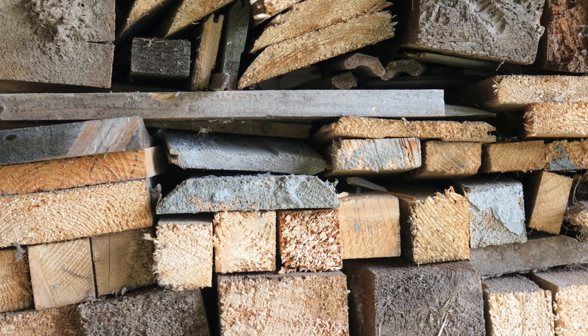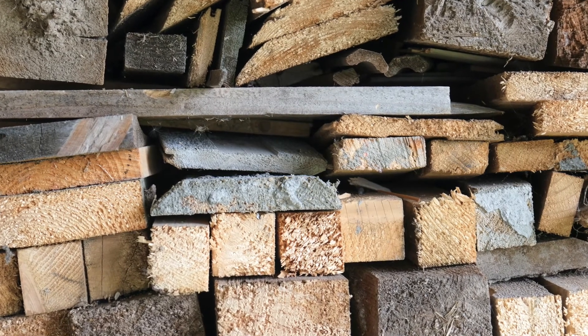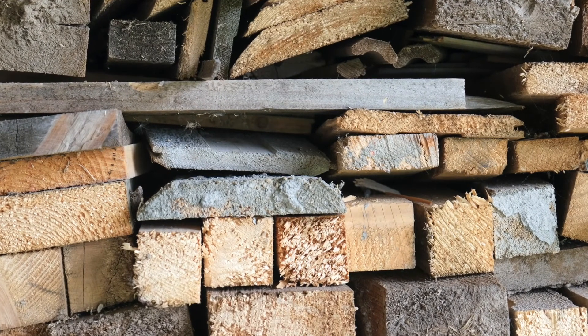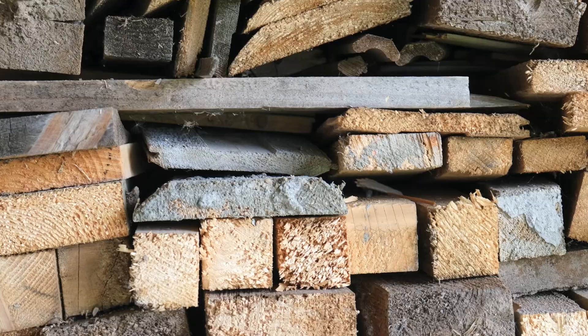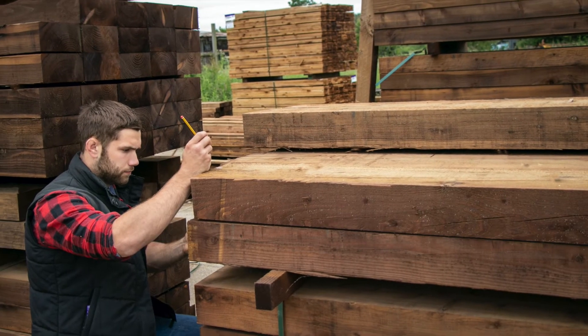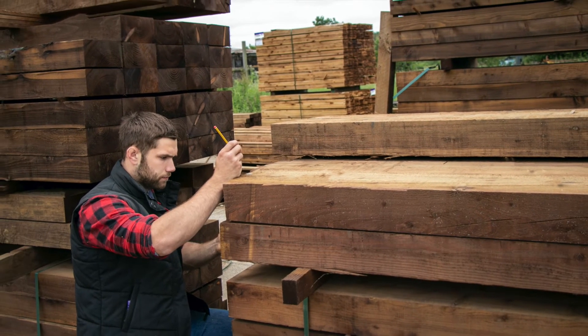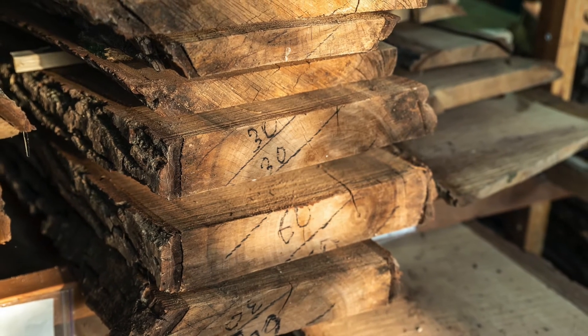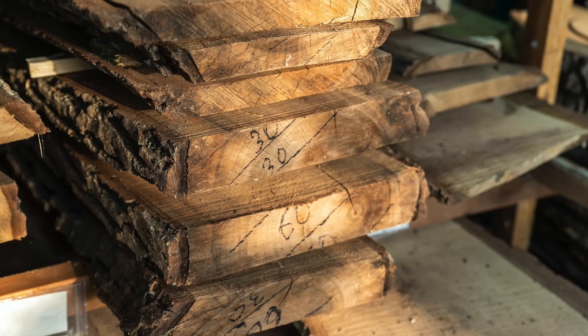It's quite difficult to get nice timber these days. That's one area where students find it difficult leaving the course — to get timber and to have the confidence to go into a timber yard and pick out boards. So we try to take the anxiety out of that and give them a better knowledge of what timber they're using.